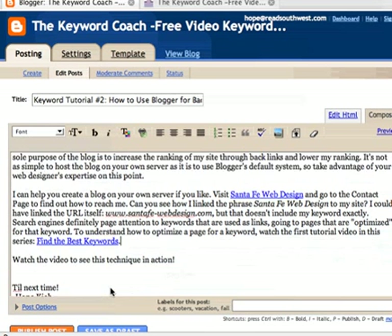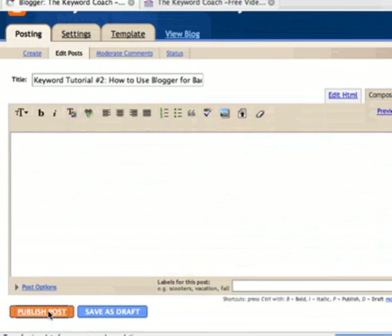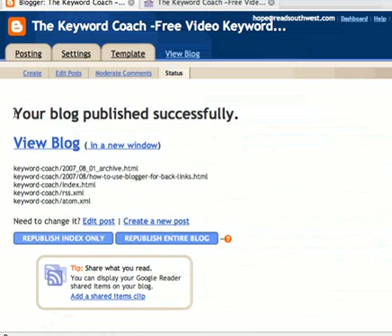All right, we're going to publish this post. Click Publish Post. Wait for it to transfer — and it's published successfully. I'm going to open the new window, which it lets me do easily this way. And try that click again, and there it is.